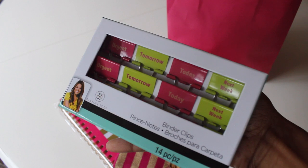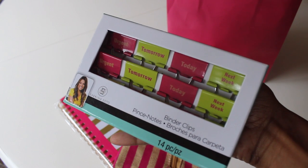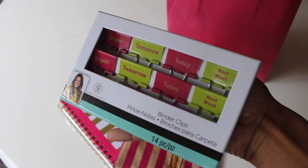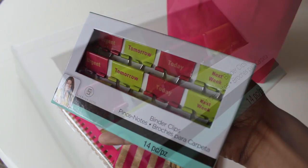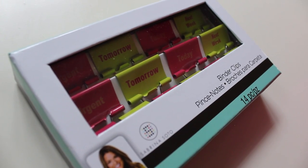They had hot pink and green binder clips — I think this was around three dollars. Typically I wouldn't pay more than a dollar or two for binder clips, but these have 'urgent,' 'tomorrow,' 'today,' and 'next week' labeled on them, which is great for prioritizing work.